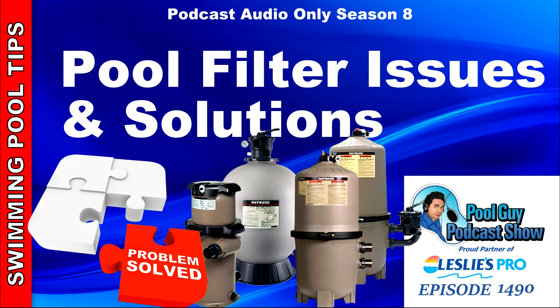Hi and welcome to The Pool Guy Podcast Show. In this episode I'm going to go over some common filter issues you may have with your pool. I'll go over some solutions. I recently have done some podcasts on high and low PSI. I'll cover those briefly here and I'll spend more time talking about specific filter issues that happen during the season and some things you can do to address those.